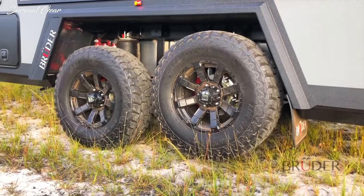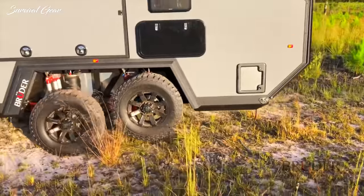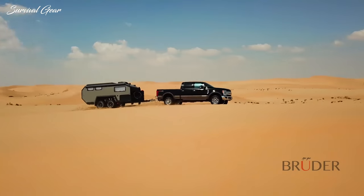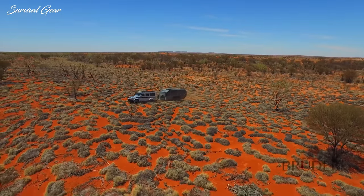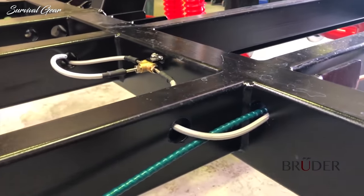In an emergency, the EXP6 can even raise a wheel front or rear, meaning there's no need for a jack in the event of a flat tyre. Bruder also produces trailers for global exploration companies and military groups. And although the EXP6 is advanced, at its core it's all about durability. The Bruder chassis is engineered to handle forces up to 11 tonne and is completely sealed so off-road debris can't be caught within it.